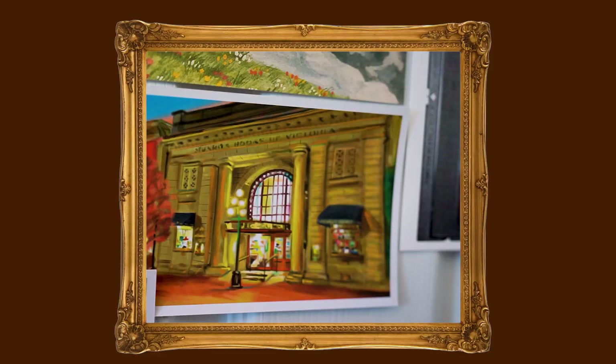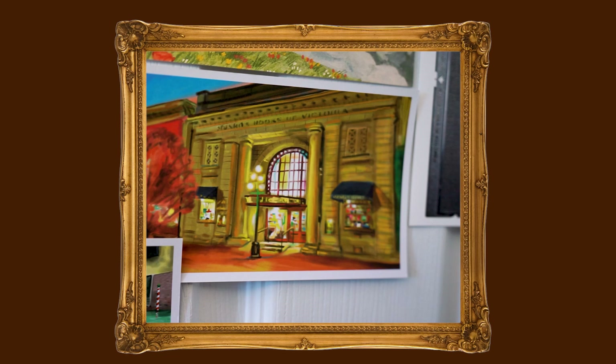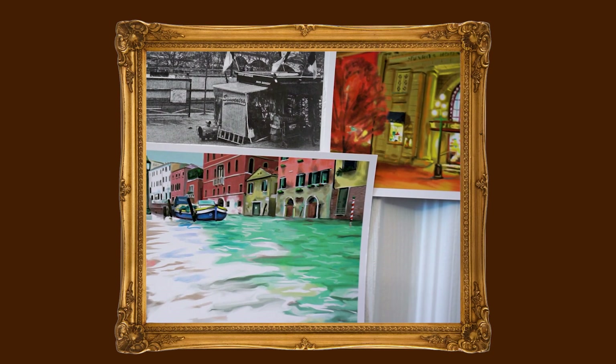Lastly are two postcards from a bookstore — both from the same art collection of different bookstores around the world. One is of a bookstore or library in Canada, and the other is a scene in Venice. I love Venice so much and wish I could visit again, so I wanted a postcard to hold my memories of my time in Italy.